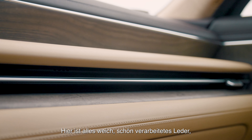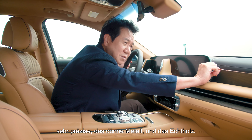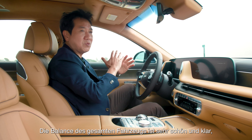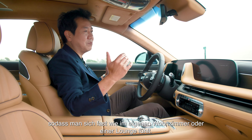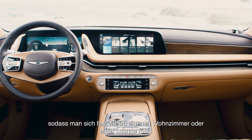Soft leather is nicely executed with very precise and thin metal touches, complemented by rear wood. The balance of the whole car is very nice and clean, so you can almost feel like you're in your own special living room or lounge.